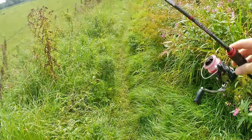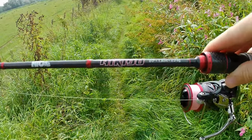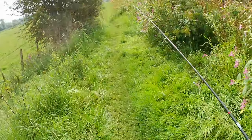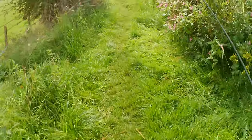Got me the HTO Aikido rod here, it's my ultralight setup — it's the six foot 0.26 gram. It's great, I've only had it a few months but honestly the action on this, I love it, it's unbelievable.